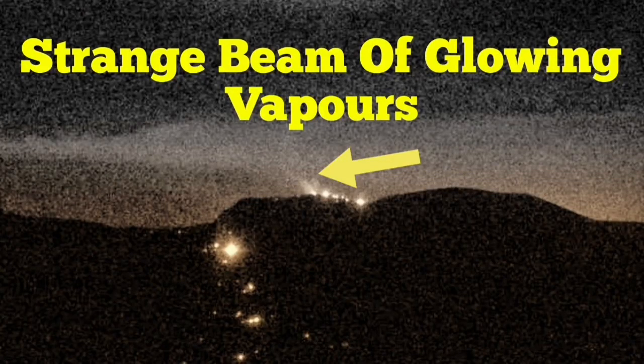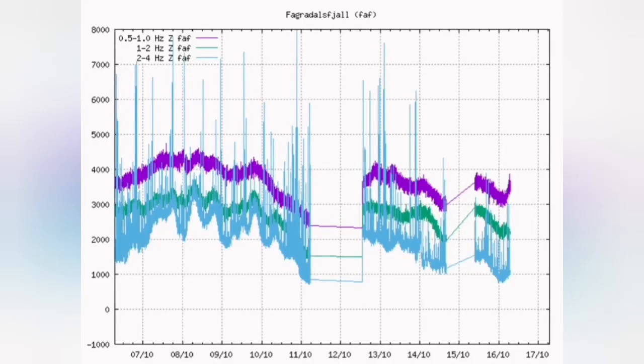The strange beam of glowing vapors — that is what we see based on the seismograms and the time-lapse images. The seismogram shows a slight rise in the tremors, which means the vapors are being released and burst in the magma. Magma is near the surface, and you can see these strange beams of light and vapors coming out of the volcano.